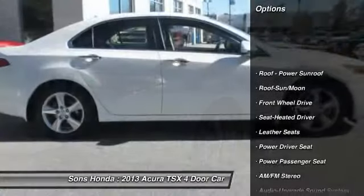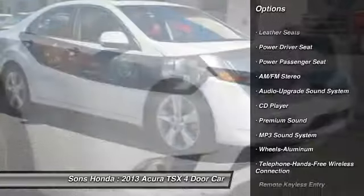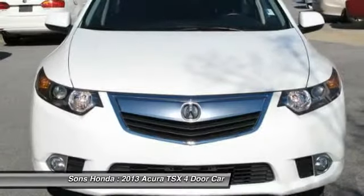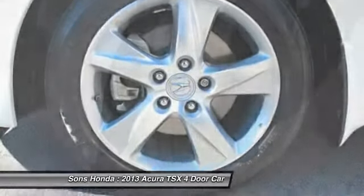Anti-lock braking system, traction control, power passenger seat, moonroof, Bluetooth wireless data link for hands-free phone, HomeLink garage door opener, air conditioning, front power steering, cruise control, aluminum wheels.